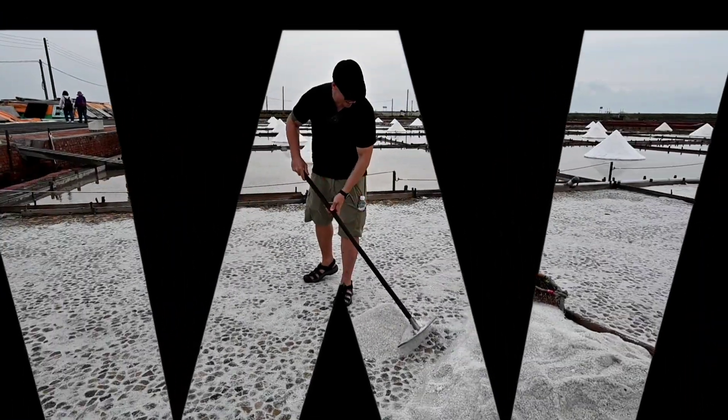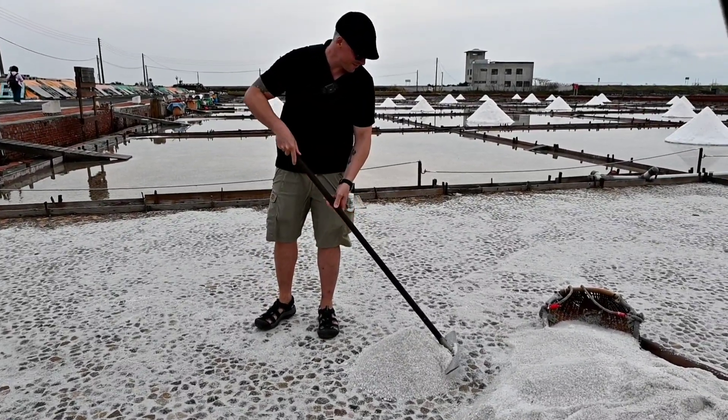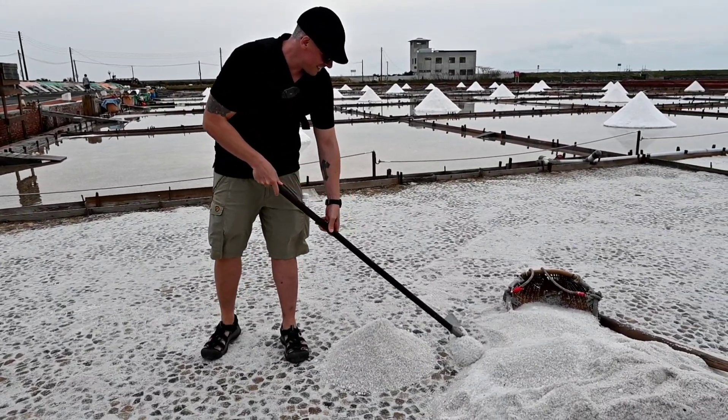Hey everyone, TR Walks here. Today we're going to be exploring the Jingzezhao Wapon Salt Fields in the Baiman District of Tainan — one of the most unique and beautiful places in Taiwan. These salt fields have been in operation for over 300 years and they're still used to produce salt today. But more than just a salt production facility, the Jingzezhao Wapon Salt Fields are also a popular tourist destination thanks to their stunning scenery and unique ecosystem.